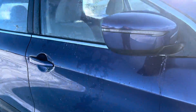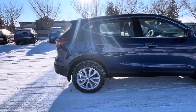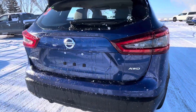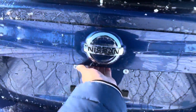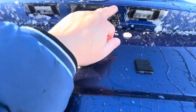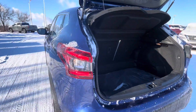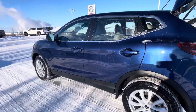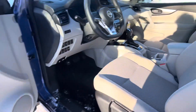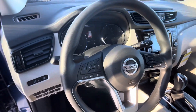The side view mirrors come with LED indicators. Here is your backup camera, and a large cargo trunk. Moving on to the interiors, we have heated seats and a heated steering wheel.